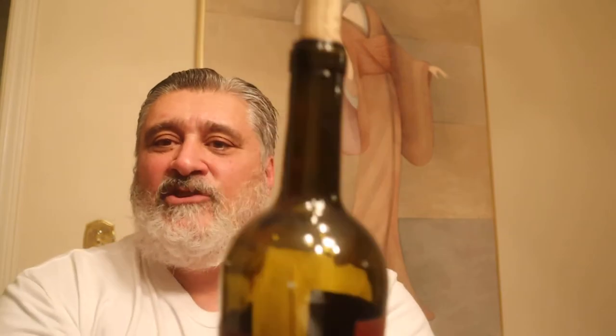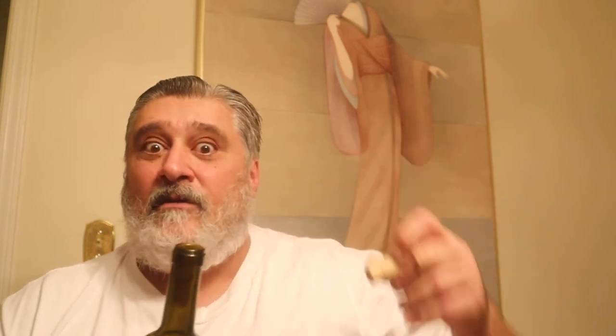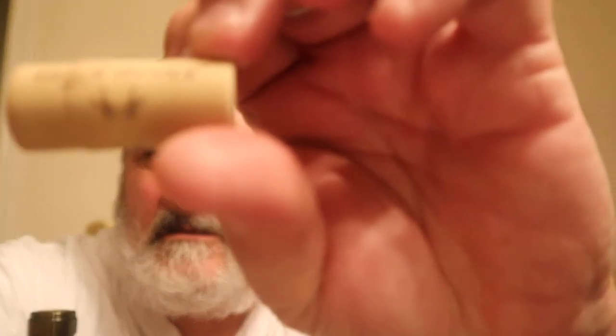As you can see I've been into it a little bit, so let's open it up again. Nice synthetic cork but it's got the little logo on it. This wine was actually started by two psychologists, and the 'ménage à trois' — meaning three — refers to how this has a blend of three grapes. Most of them are blends of three grapes, not all.